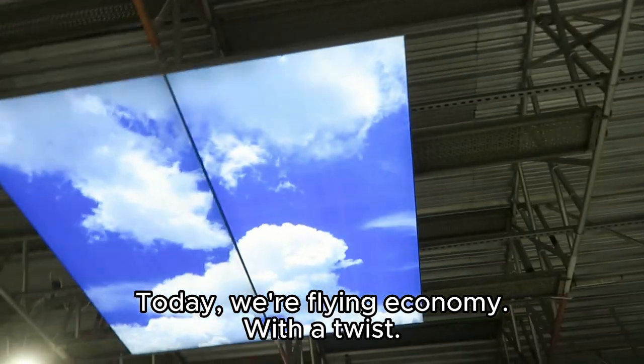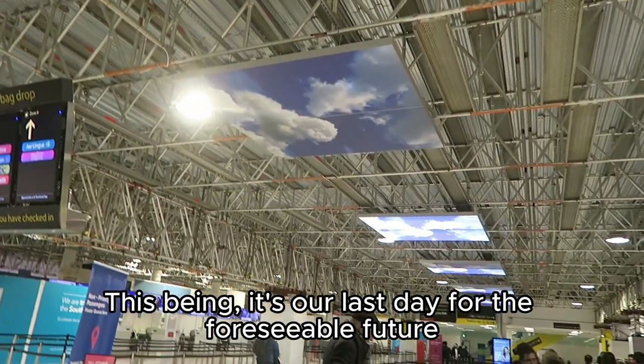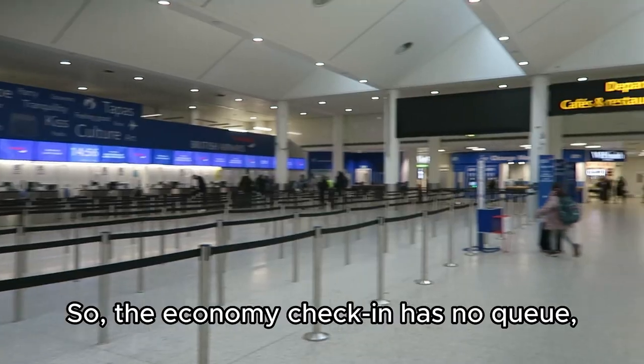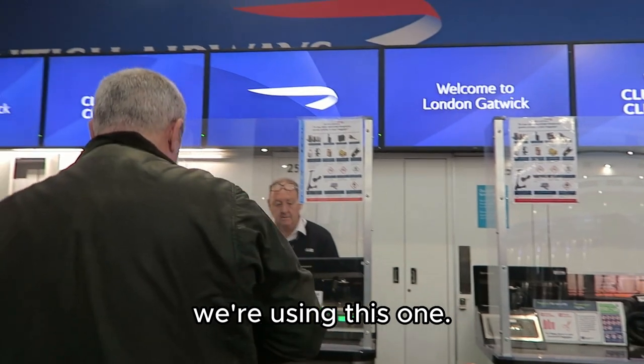Today we're flying economy with a twist — this being it's our last day for the foreseeable future of British Airways Gold status. So the economy check-in has no queue, but as a matter of principle we're using the Gold lane.